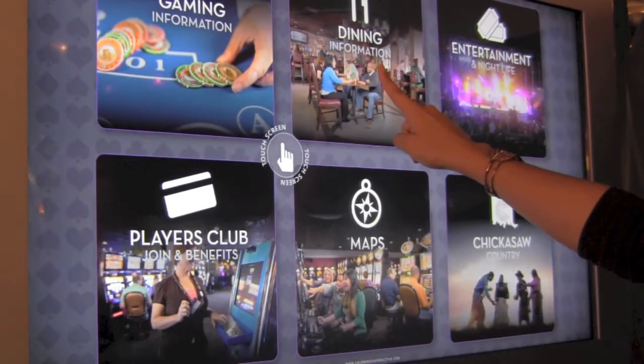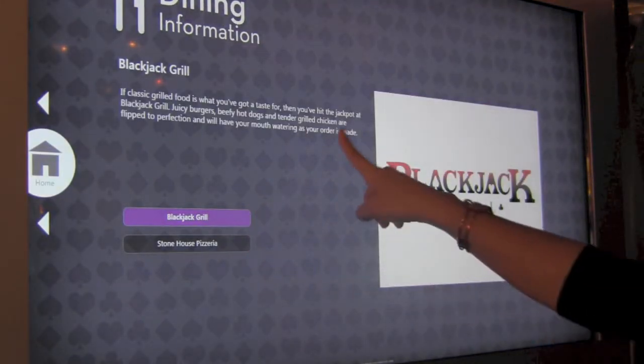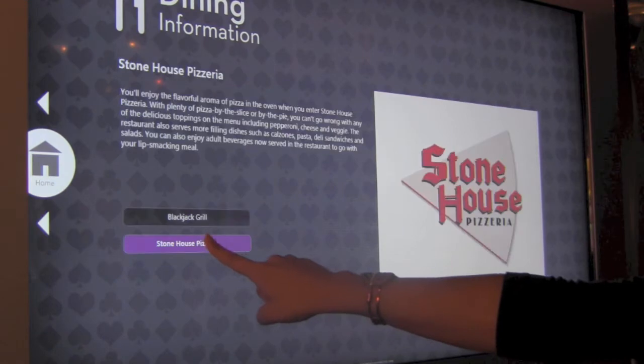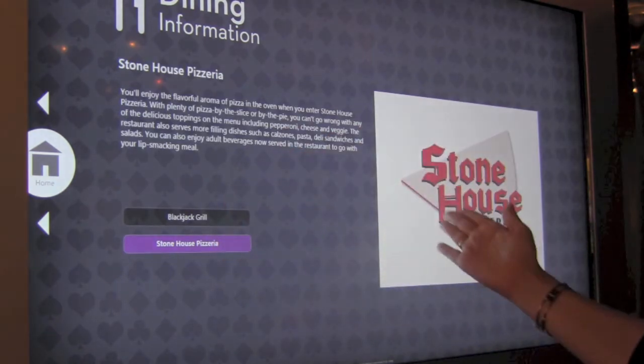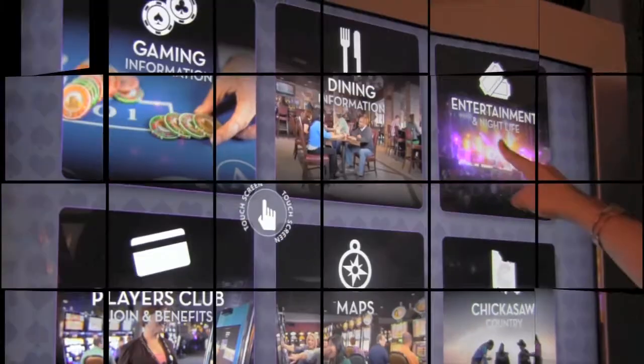The third app is Dining Information. This showcases our two food venues located within our casino: the Stonehouse Pizzeria and the Black Dark Grill. Patrons can simply touch the screen to select one and read a quick overview of the food offered there.